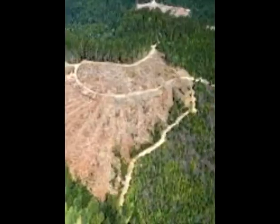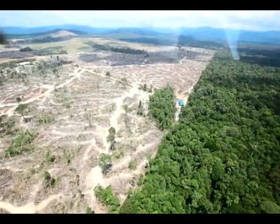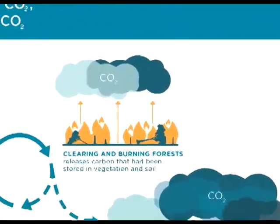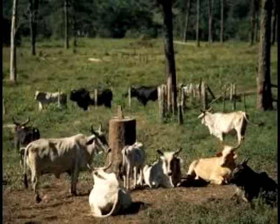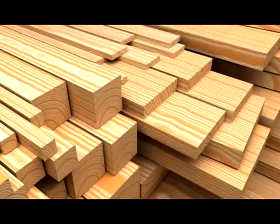Every year, 46,000 to 58,000 square miles of forests are lost. As forests are cut down, thousands of species go extinct and tons of carbon are released into the atmosphere. According to charts, the majority of cleared land is used for agriculture and cattle ranching, for products such as beef, soybeans, palm oil, and timber.